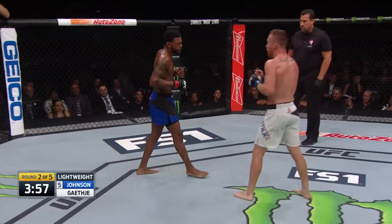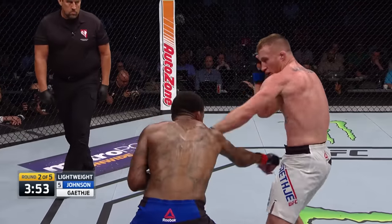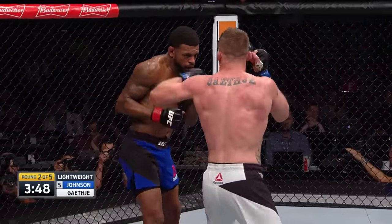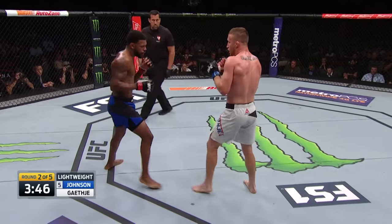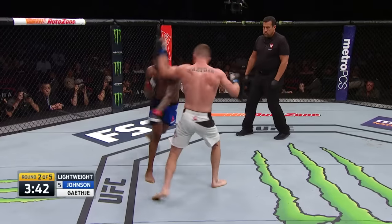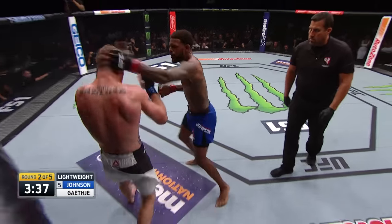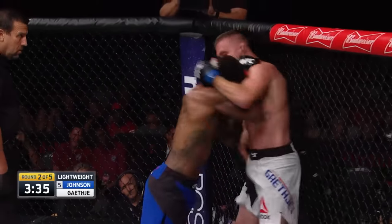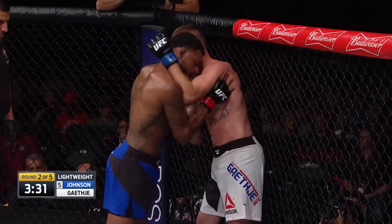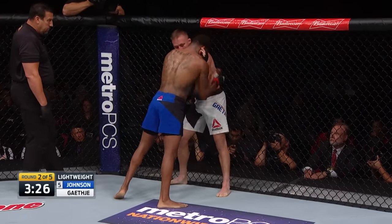Relentless with these leg kicks — nonstop. That will limit the movement of Michael Johnson if this fight continues to the third, fourth, and fifth round. And still, even after getting knocked down, Gaethje coming forward. That's a right hand! Gaethje's still on his feet — he may not know where he is, but he's standing up! Johnson's got to push away from this clinch and open up. He does not want to stay here. Gaethje's in great shape and he recovers quickly — he's been hurt before in fights.